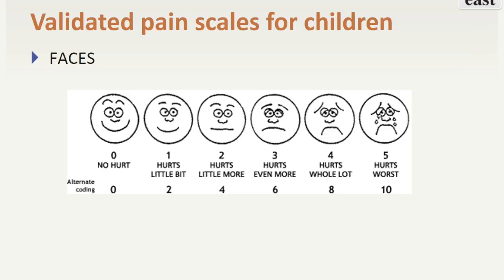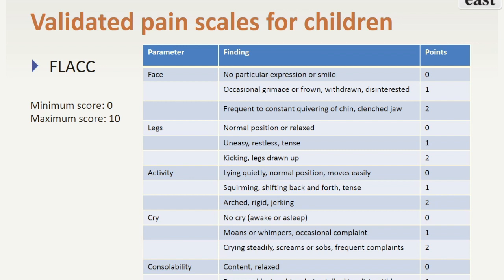In addition to the visual analog scale, which can be used in older children, there are validated pain scales that can be used in younger children. The Wong-Baker-Faces scale has faces that correspond to the visual analog scale scores. This can be used in the preschool and young school-age child. The FLAC scale can be used to assess pain in infants.